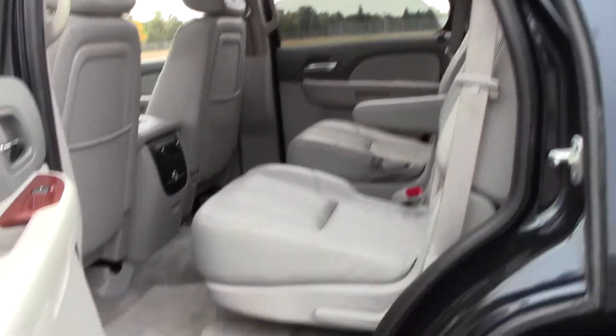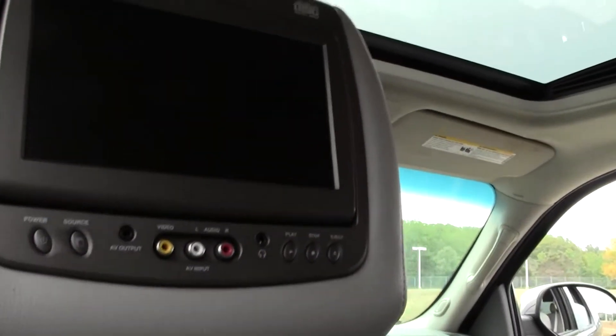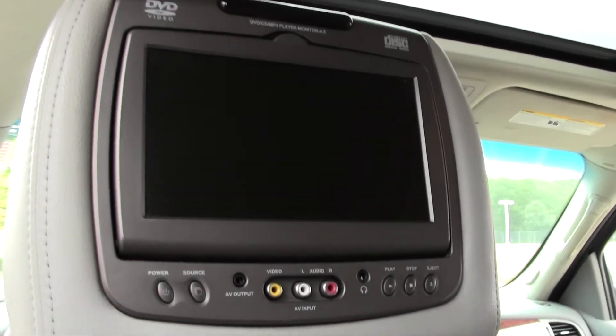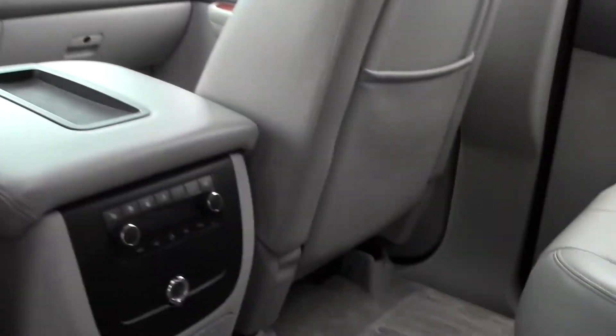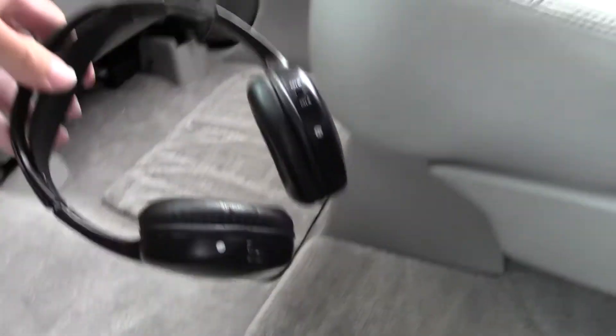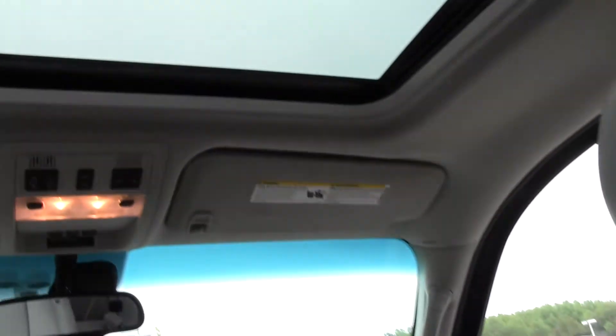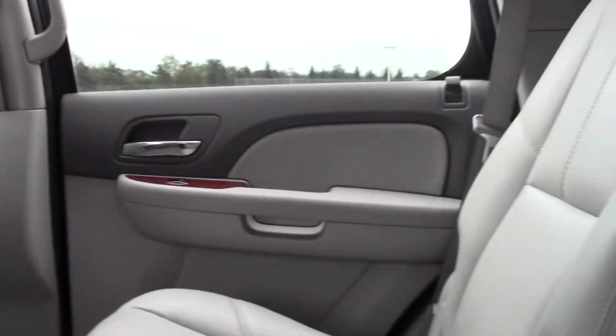There's your passenger area with leather seats. And if you look right here, there are screens on the back of the headrests — not many people can say they've got those. There are also controls down here, and it comes with two headsets. And there's your moonroof.